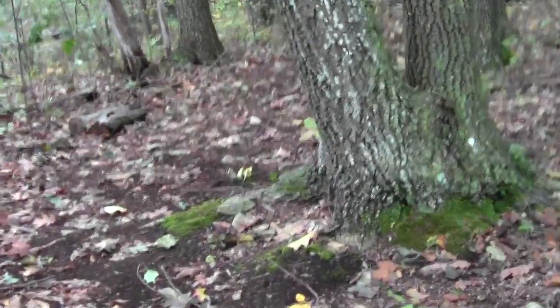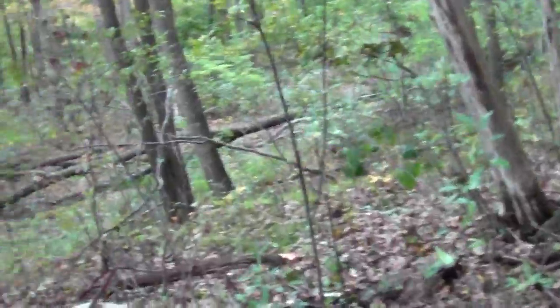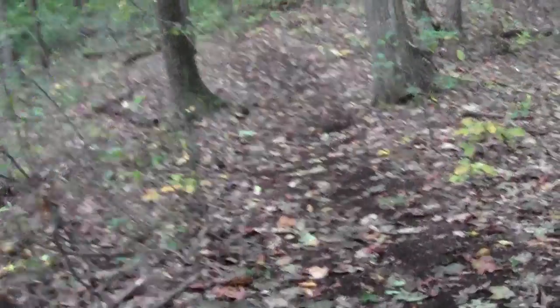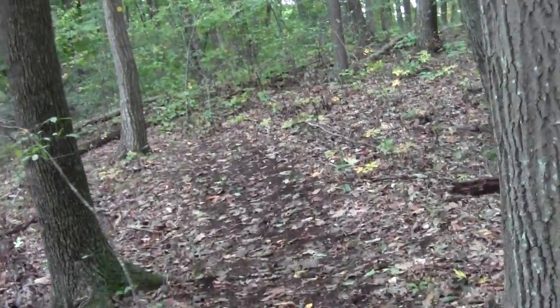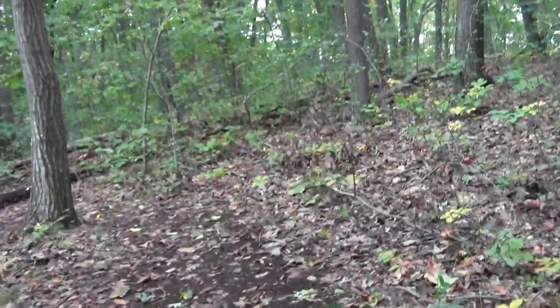There was a little shack here at one time. Whoa, there's a pretty large blowdown. Could it be more Irene damage?